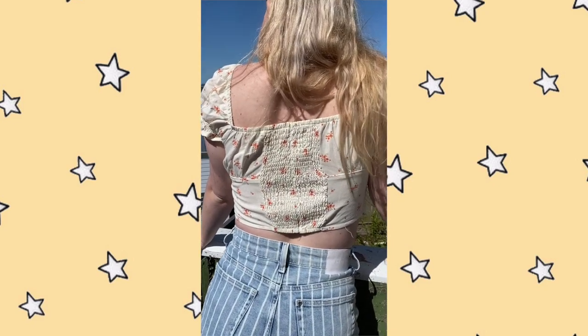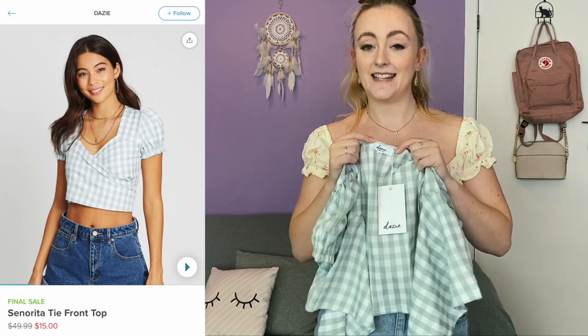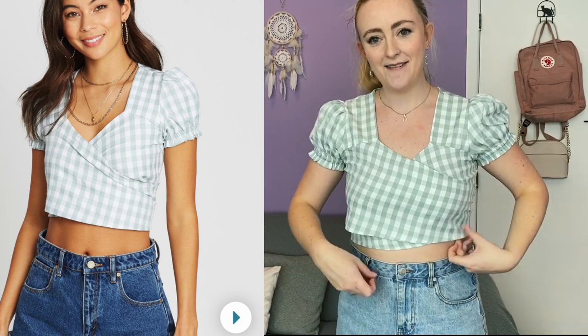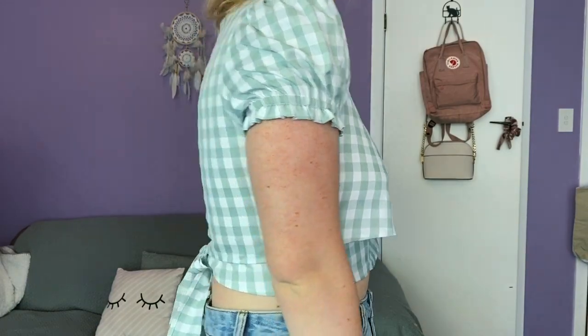The next one is this tie-up top from the brand Daisy. I really like this one — I think it is perfect for summer. It looks kind of like a little picnic outfit, which I think is super cute. It just ties at the back. I think it looks really cute with the denim shorts again. This is also a great top for spring, just as it's starting to warm up, because it's got some sleeves and the material is quite nice and thick.